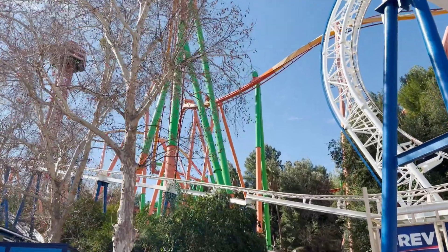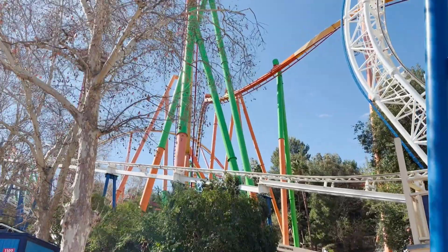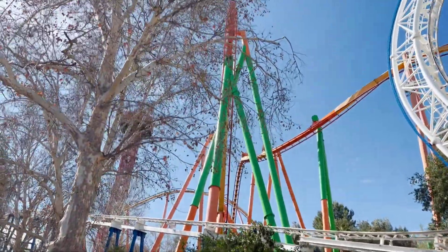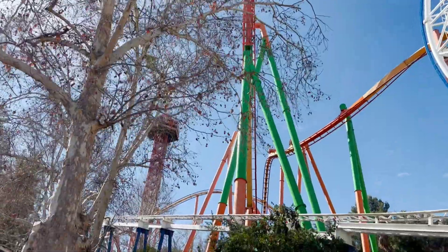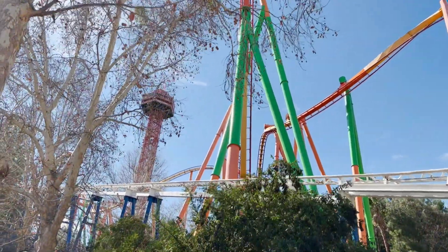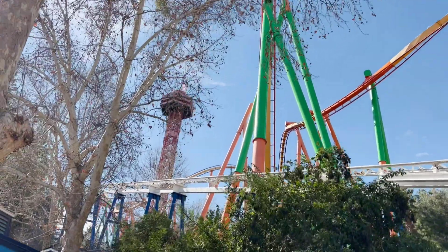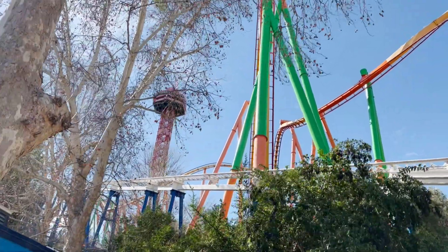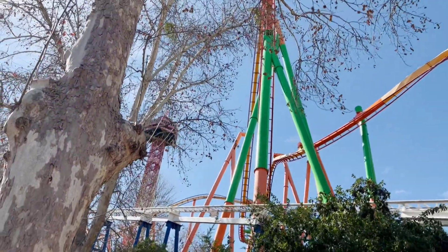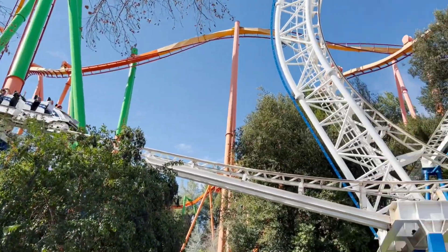Is it wrong that I think that actually looks good with the green and the orange half-and-half supports? I think that looks kind of cool, actually. You can see here Revolution is open, so they probably aren't painting near Revolution today, which makes sense. Obviously if they're painting right there, they would have to close Revolution. But it's looking good, I have to say. Tatsu is not one of my favorite rides, but it is actually looking pretty good.